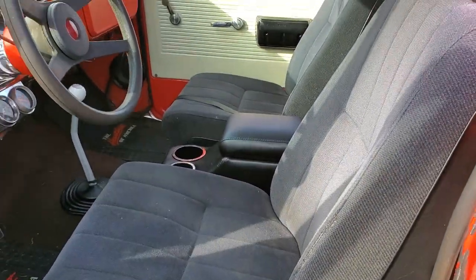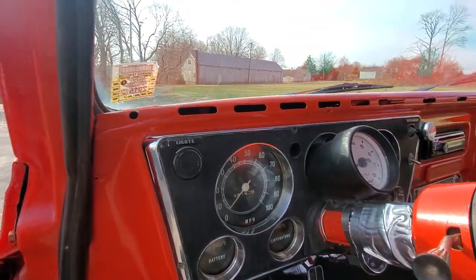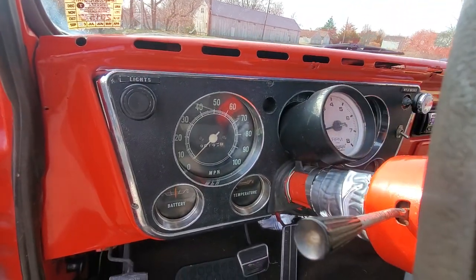Got the cloth buckets, a little center console. It's going 98,194 miles.